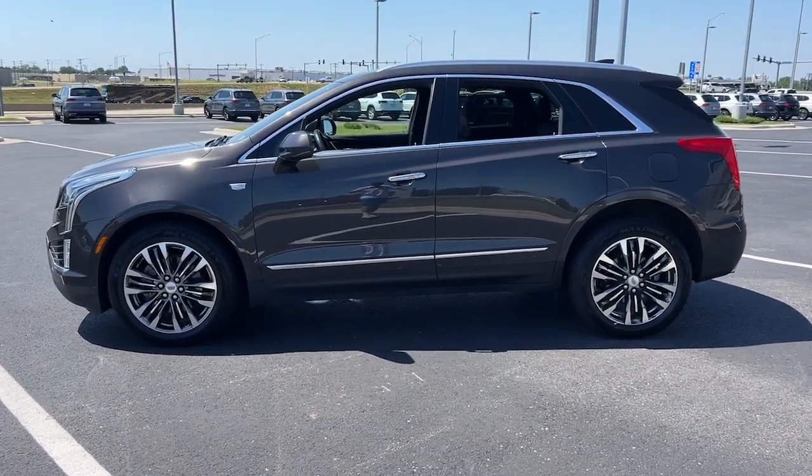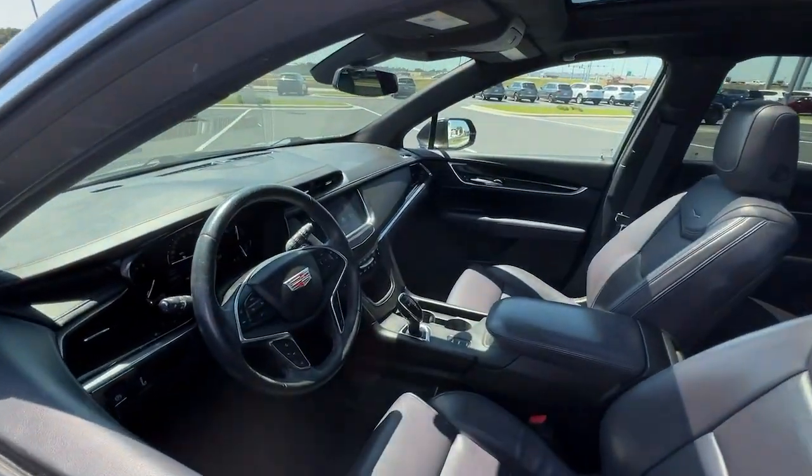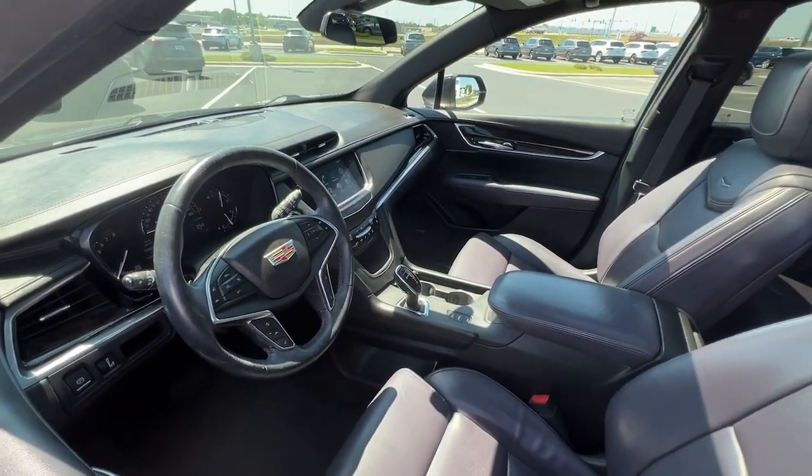The latest technology to keep you safe, connected, and entertained. Sophistication was never so practical.